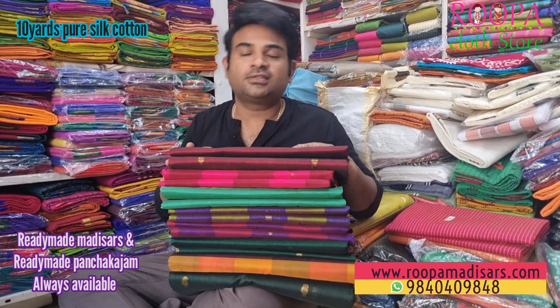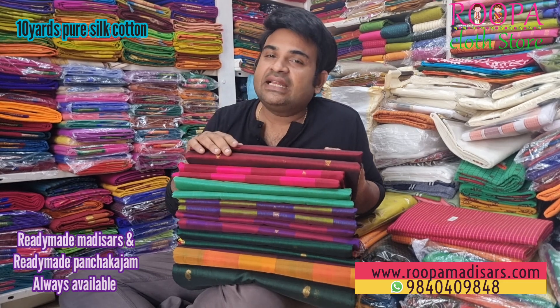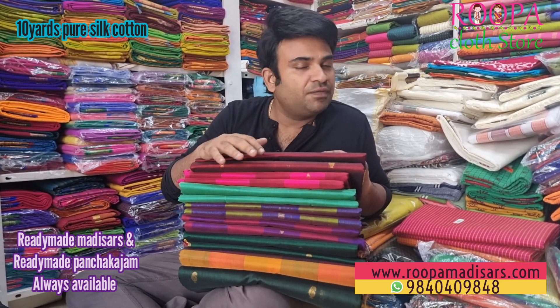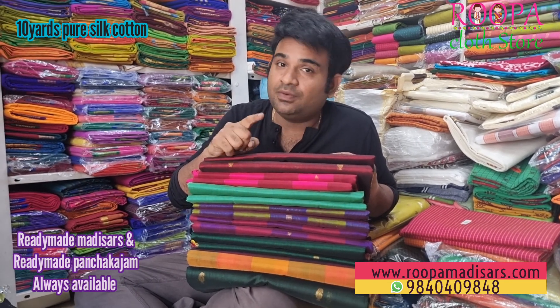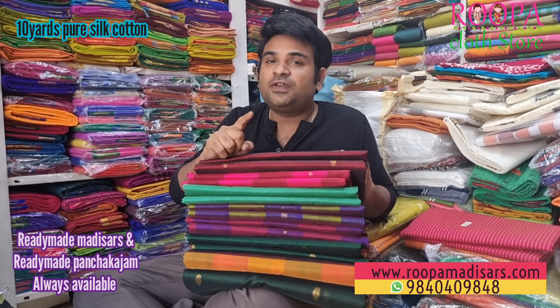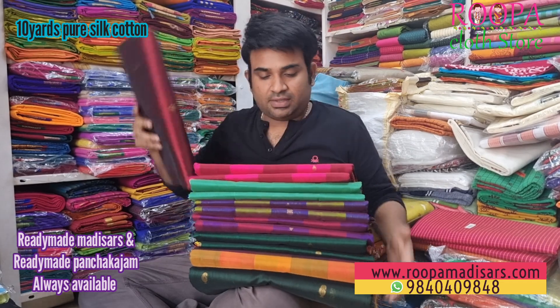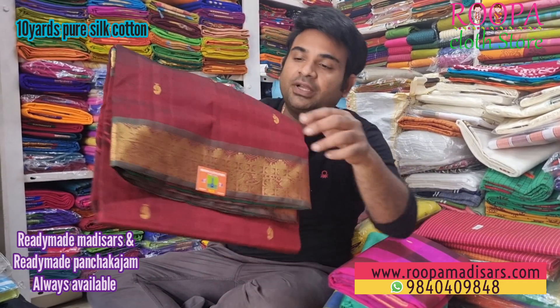Hello all, welcome to Rupa Cloth Store. This is Arun. In today's episode we are going to see pure silk cotton tenyat sarees. I have some sarees with buta and without buta. Today let's see the color combinations one by one in this video. Before we begin, please subscribe to Rupa Cloth Store and follow us on Instagram and Facebook page for regular updates.